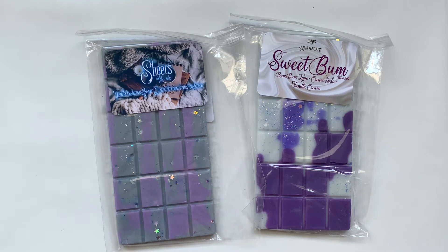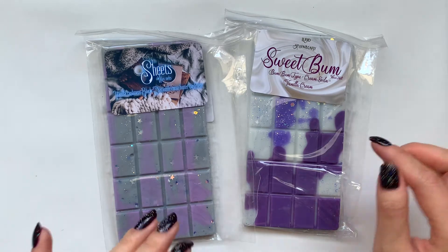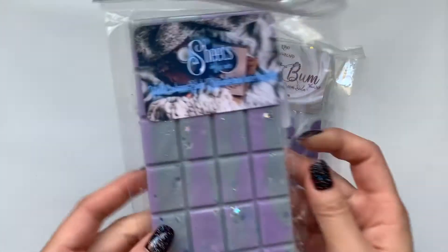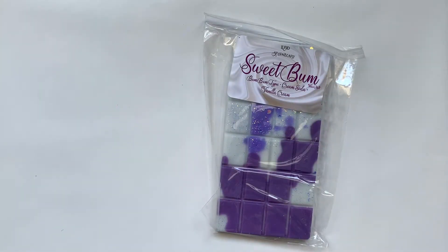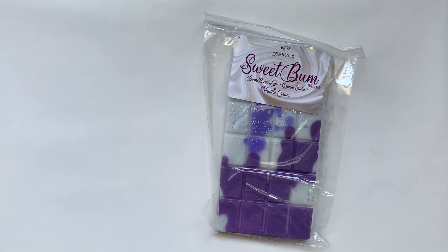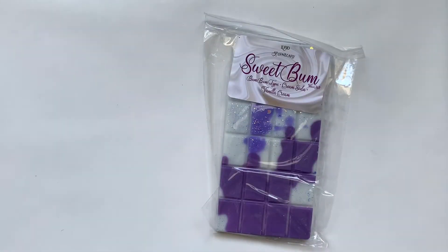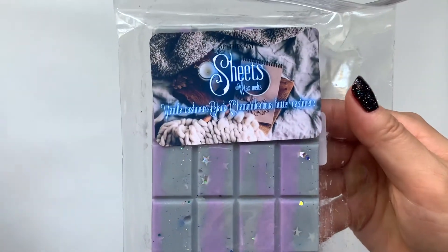So these were my only two I got in the Snappy Bar, and I'm kind of thinking in her upcoming pre-sale I might just get one of everything in the Snappy Bar, because this is the cheapest option, but I'm not sure yet because the Lurid Bags look really cute. So the first one I got is Sheets. It smells really good — Vanilla Cashmere, Black Chamomile, Cocoa. It smells mainly like the Cocoa Butter Cashmere — that's definitely the main note I'm getting.